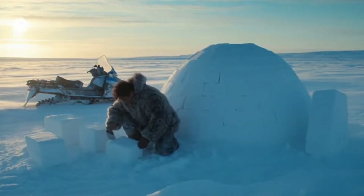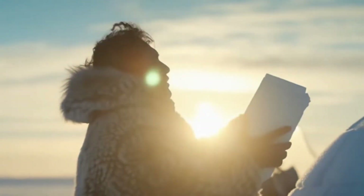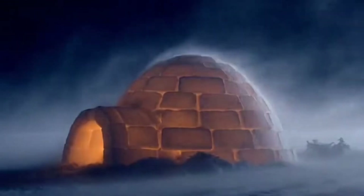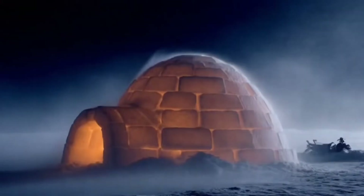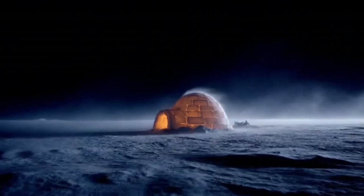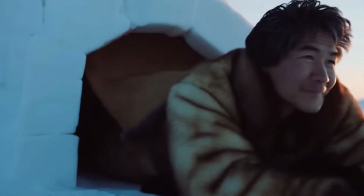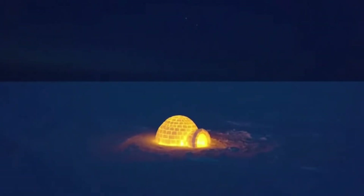That hunter with the dead snowmobile? He's cutting the final block now. By nightfall, he'll be asleep in warmth while the wind screams outside. Tomorrow, he walks home. The igloo glowing against the arctic night isn't just lamplight on snow — it's human intelligence burning bright against the void.